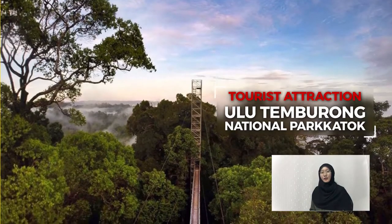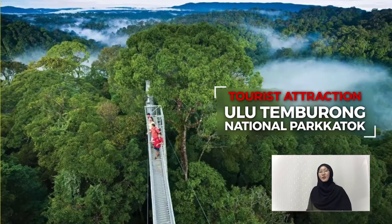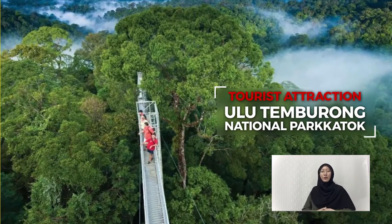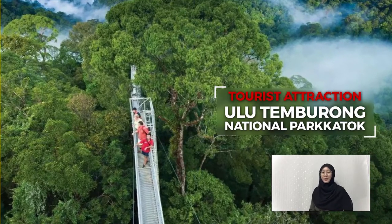Brunei's Ulu Temburong National Park covers 550 km² in Temburong District. Here, you can enjoy the forest and fauna by hiking up the park and watching the panoramic view of the untouched landscape from the canopy walk.